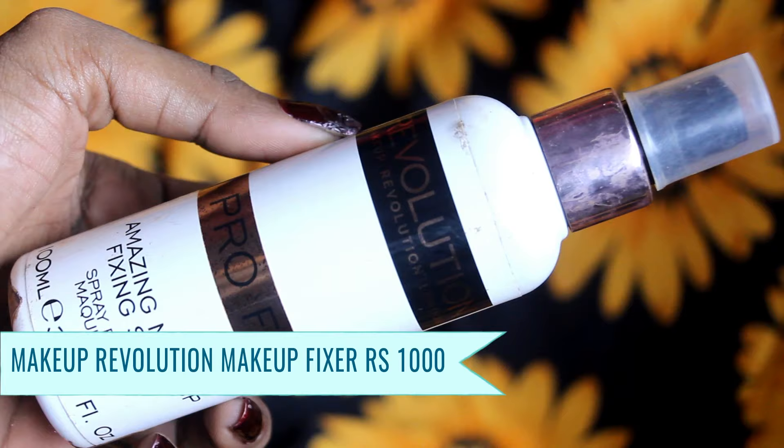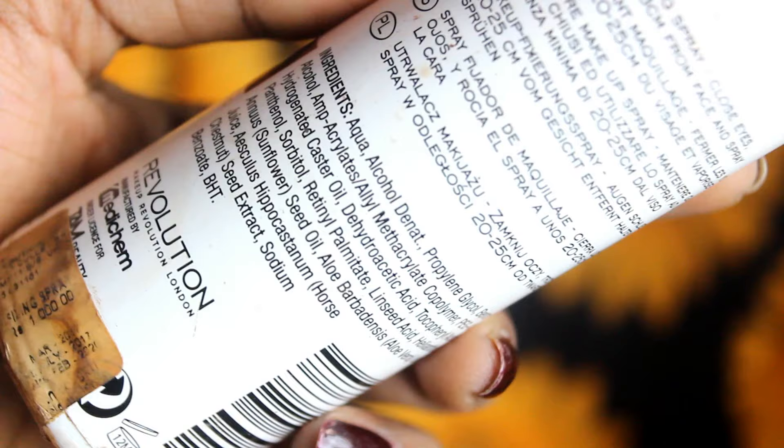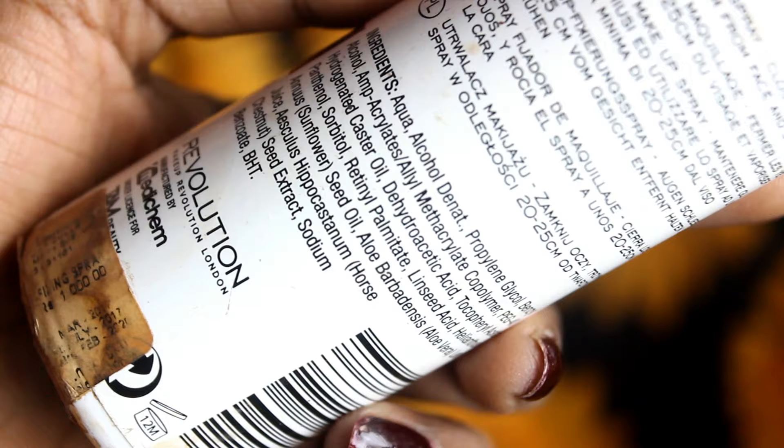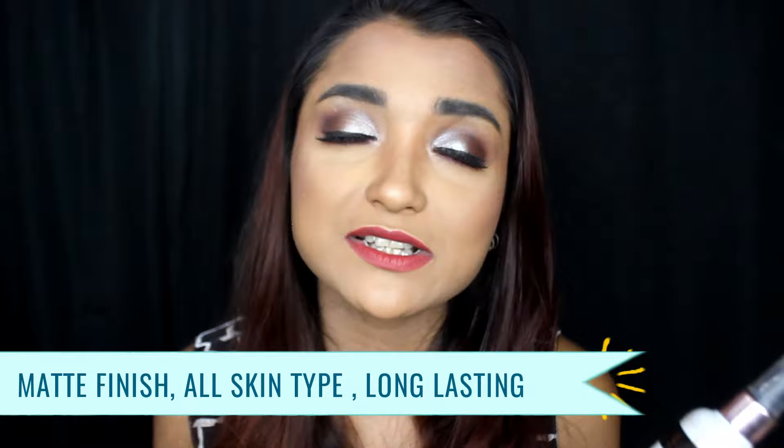Moving on to the last product of the day — it will be the Makeup Revolution Pro Fix Amazing Makeup Fixer. This is a product priced at Rs. 1000. I don't like the cap mechanism — I feel it makes the makeup fixer very non-travel friendly. You get 100 ml of product for Rs. 1000. There is a detailed ingredient list, and this is a paraben-free makeup fixer. There is a strong fragrance which you can sniff pretty well, but one good thing is the fragrance does not last long — it will disappear within a few seconds. This makeup fixer lasts your makeup for a really good period of time. It is a mattifying makeup fixer, well suitable for someone with extremely oily skin. It will not dry out or over-hydrate your skin — it is just a neutral matte fixer.